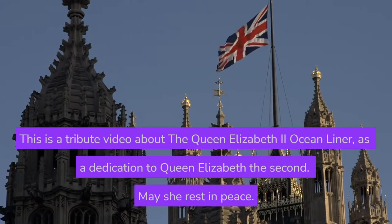This is a tribute video about the Queen Elizabeth II ocean liner, as a dedication to Queen Elizabeth II. May she rest in peace.